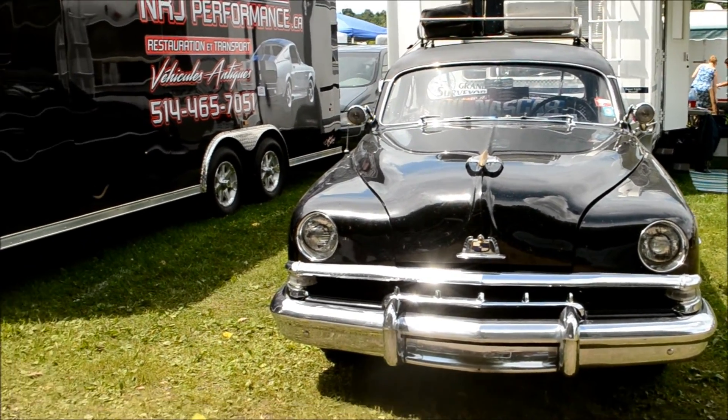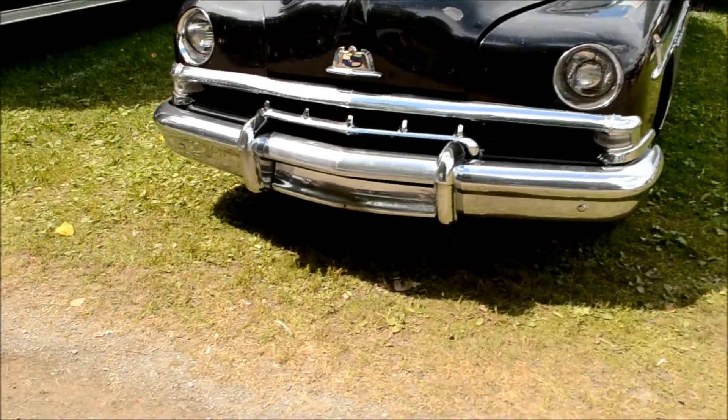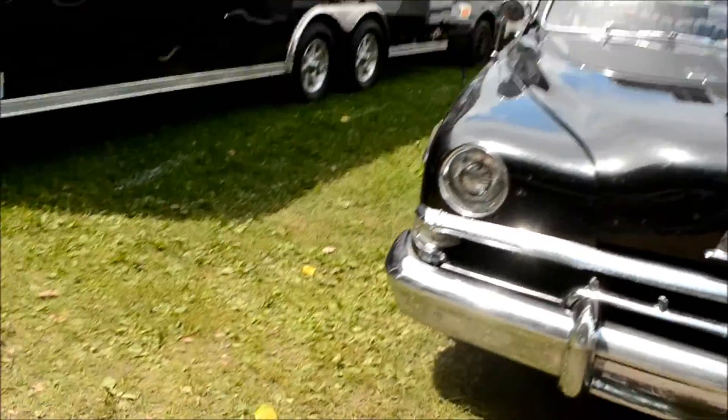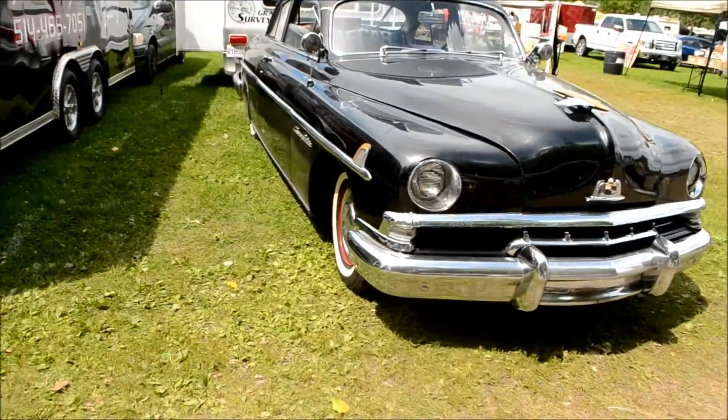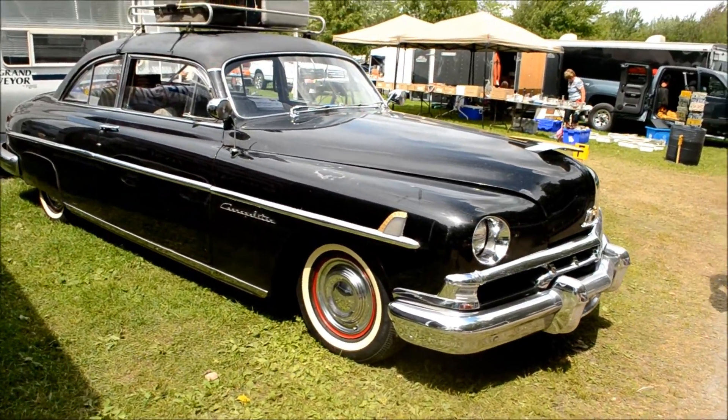Here's yet another unusual sighting at the Granby International Car Show, this time in the flea market section. It appears to be a 49-51 Lincoln Cosmopolitan. I haven't seen many of these cars.